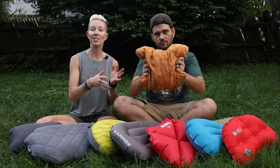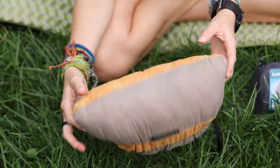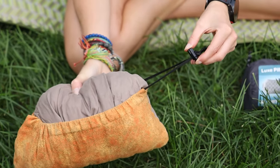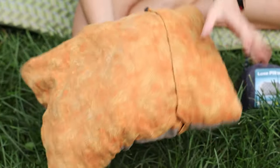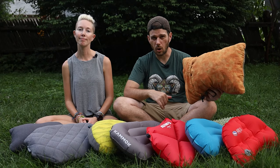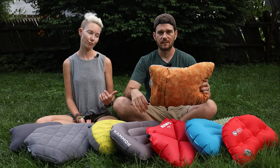First, the Therm-a-Rest Compressible Pillow. This particular one is an older model we've had for a few years, but it's always been a favorite. This one's the small version, though there are more sizes. It might be one of the comfiest, and when you're ready to pack it up, it compresses and rolls into itself for storage. While ultralighters might not prefer this one — it weighs seven ounces and doesn't pack down super small — those who put a premium on comfort will definitely want it. The cover is made from 60% recycled polyester, the foam inside is upcycled from the brand's sleeping pad production, it comes in four sizes, it's washable, and it's great for back, stomach, and side sleepers — plus any pillow huggers out there.